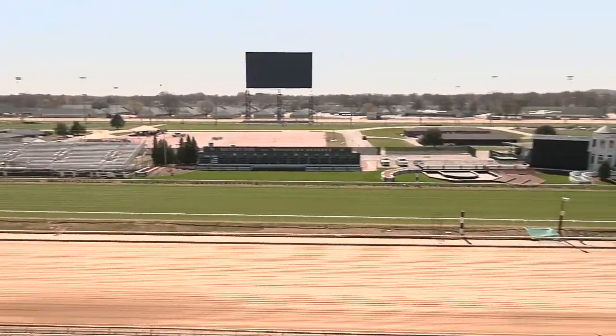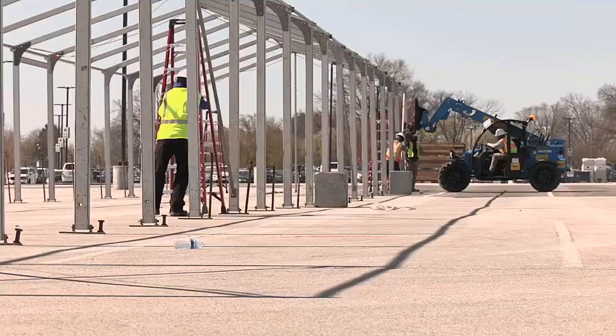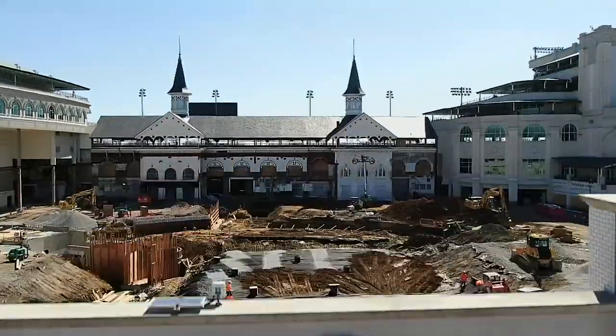Throughout the track, more than 175 different temporary structures will be set up before May, many offering food and beverage options. Track officials say over the last year of construction, crews haven't missed a deadline.